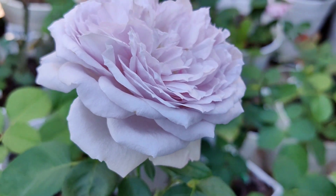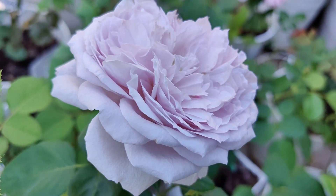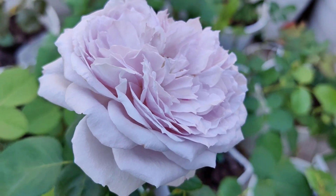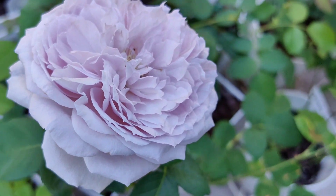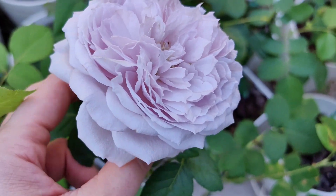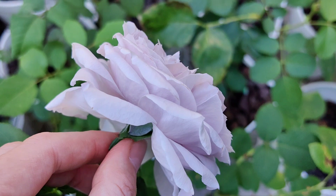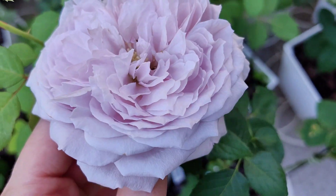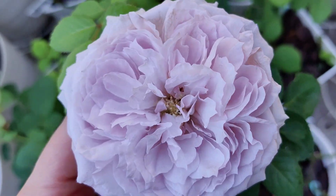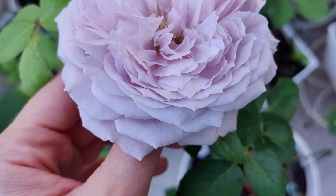It has already been blooming out here for about 5 to 6 days, so right now it is quite wide open. I should have filmed it earlier. It has this very lovely pale lilac color.